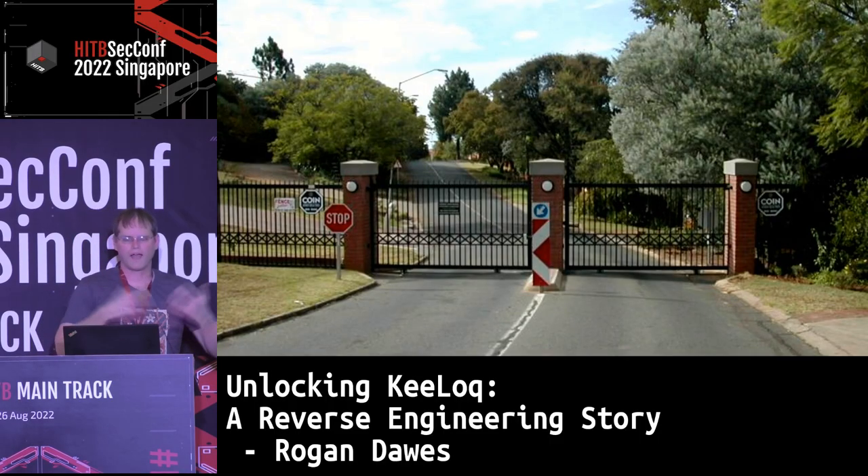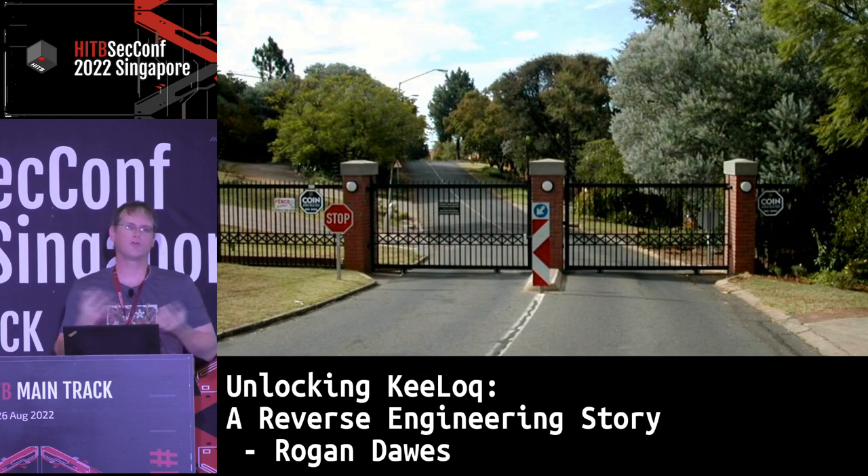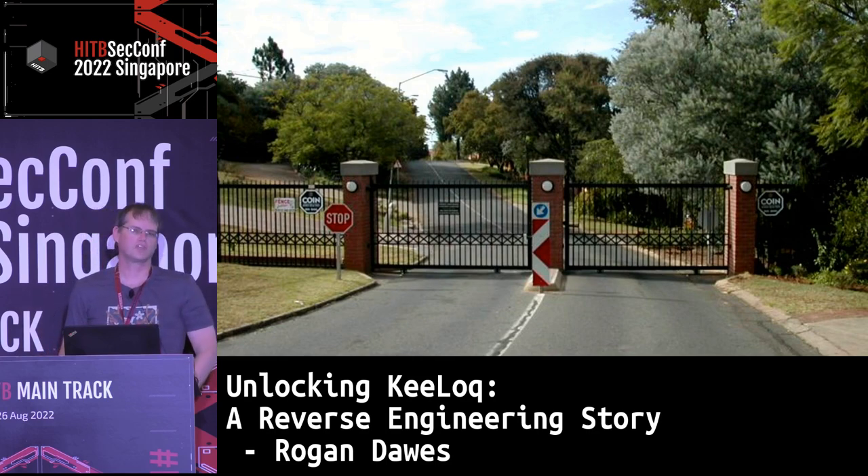So how did this adventure come about? It all started when the neighborhood I live in in South Africa decided, for security purposes, that we wanted to be able to close our neighborhood. Our local administration does allow neighborhoods to apply to close the area, to close streets off with security gates, to try and prevent crime in the area.